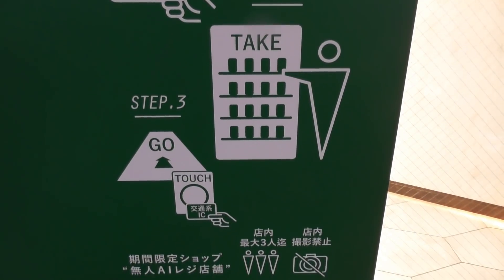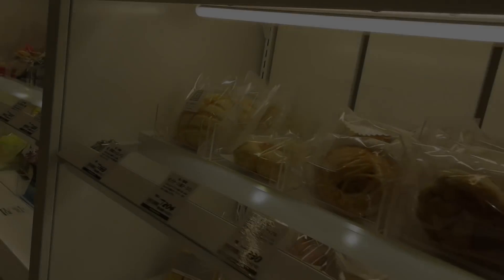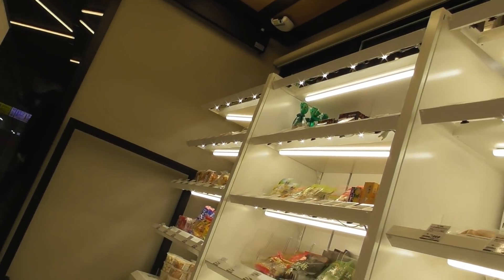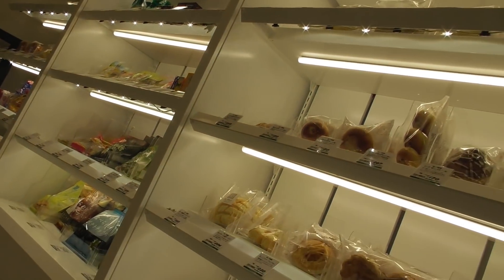They just touch here at the top of the card reader. Let's go take a look and see what we can do inside.